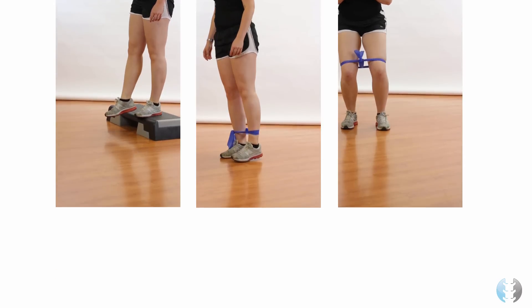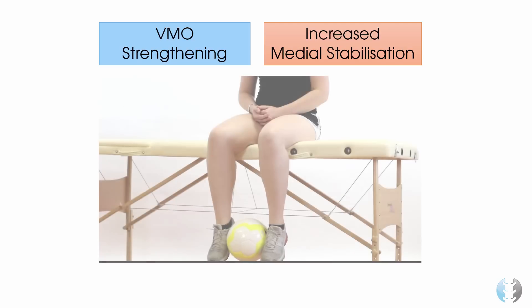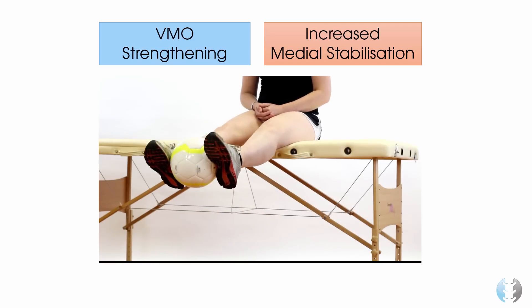Top tip number 4 is to consider VMO strengthening exercises to promote increased stabilisation of the patella during movement. If you do wish to give VMO strengthening exercises, squeezing a ball between the feet during an inner range quadriceps movement is a good option.